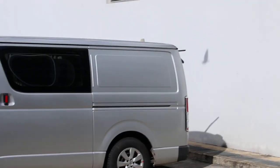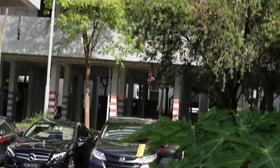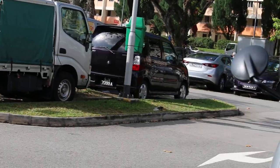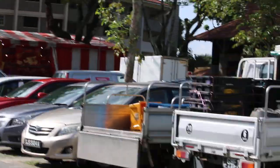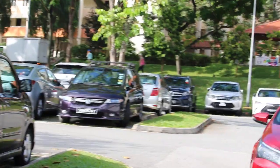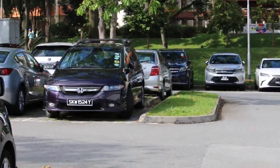So this is the Ang Mo Kio 628 wet market. This HDB block is quite close to it. And they have a car park — usually with season parking reserved for residents, marked in red. For the public, the spaces are marked in white lines.